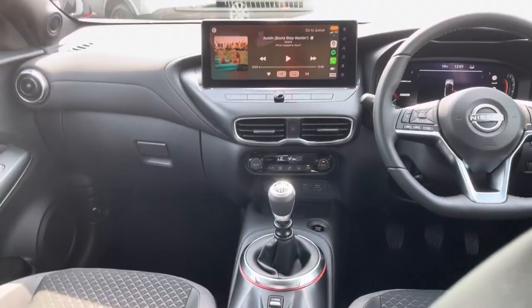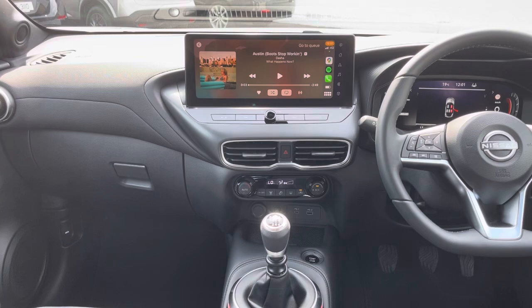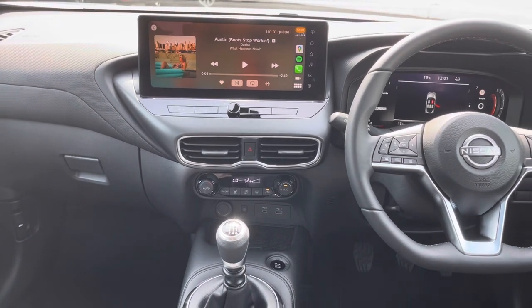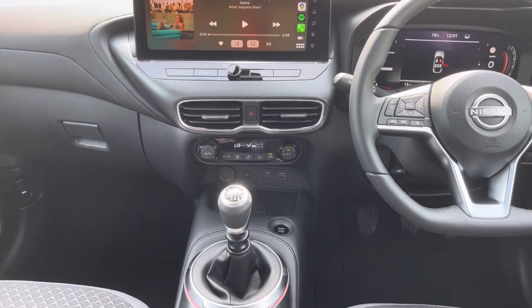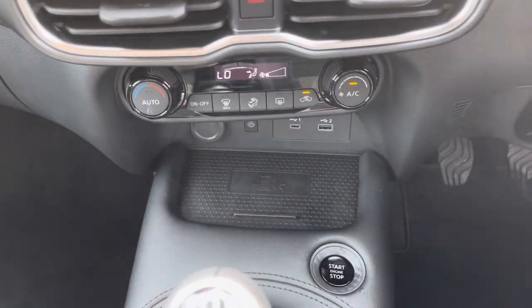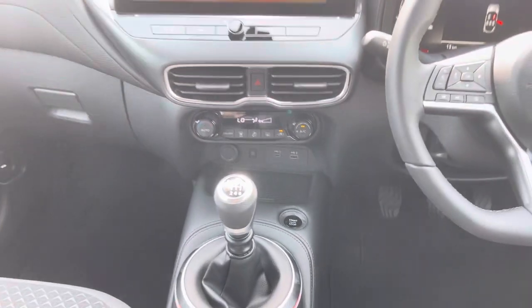You have a 12.4 inch screen that houses your infotainment system. You have inbuilt sat nav, which will take Irish Eircode postcodes, wireless Apple CarPlay and wireless Android Auto, and there's a charging port for wireless compatible phones.